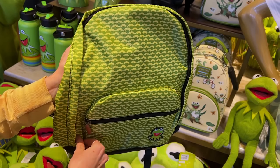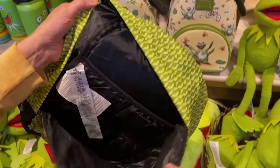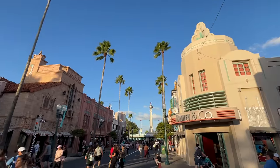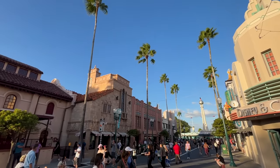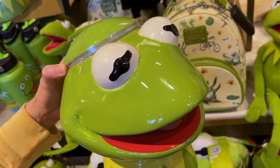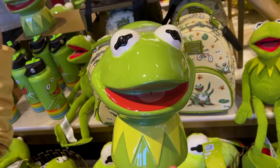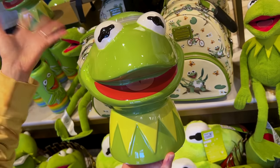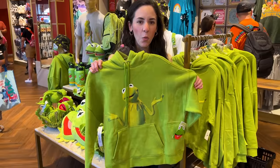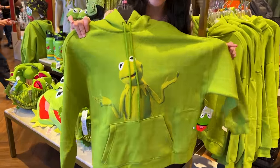Let's open up the backpack — it has a little laptop sleeve. For $40 we have this cookie jar, which is definitely a statement piece for your kitchen — it would totally pop due to the green color. And it's Kermit, so cute! We've shown this one before at Disney Springs and it's here as well. It is $60. We got the little hoodie and they've also got a bucket hat.